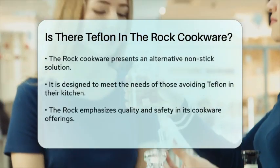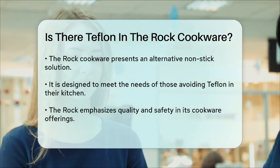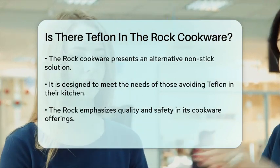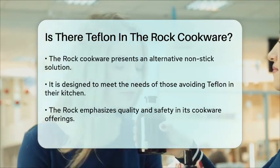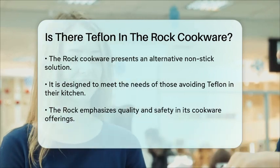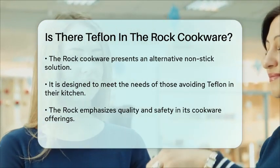In summary, the Rock cookware does not contain Teflon. Instead, it offers a different nonstick solution that aims to provide a safe and effective cooking experience. If you are looking for cookware that avoids the use of Teflon, the Rock might be a suitable option for your kitchen needs.